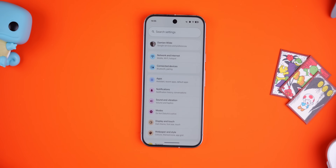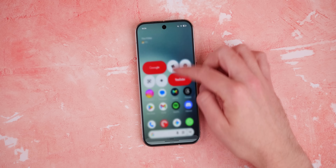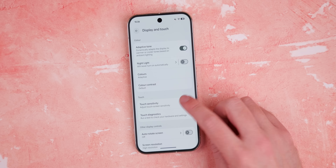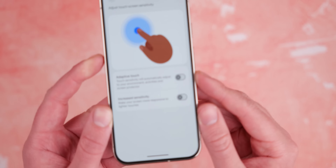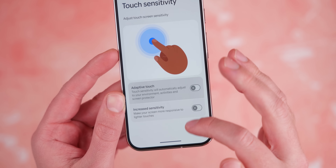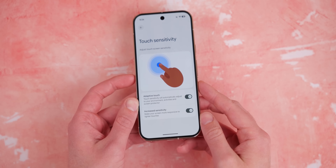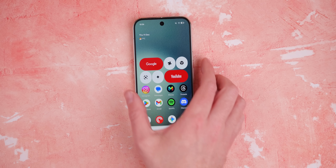A screen protector you've thrown on your screen is not going to be ideal with touchscreens. Therefore, we'd recommend enabling the screen protector mode that 99% of phones have. This ups the sensitivity of the touch surface so that lighter taps are registered and reacted to, mitigating that extra layer of plastic or glass. Depending on the thickness of the screen protector, this can make a big difference to how well your phone reacts to interactions. It's worth noting that this might also help phones with in-display fingerprint scanners, providing a quick fix rather than having to replace the screen protector entirely.